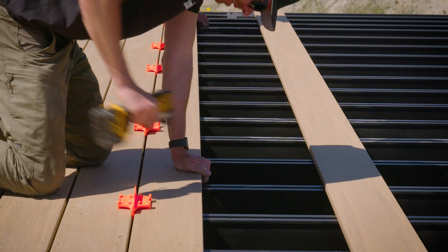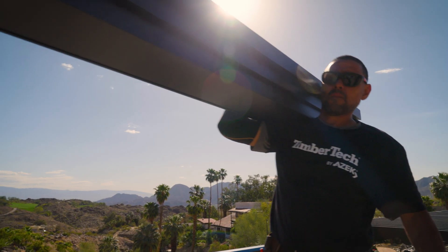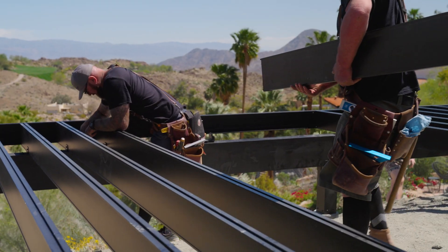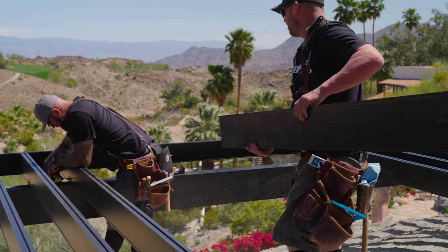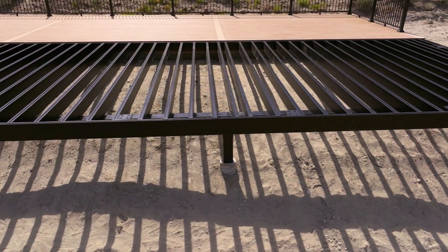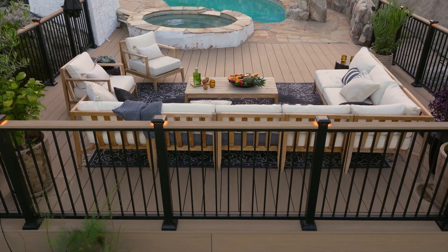They're light — we're looking at weights that are actually less than wood. And when you're talking about moving tens of thousands of pounds of product from a truck, onto the deck, lifting and moving up, it's a lot easier on the crew. There's a difference in the longevity of life, a difference in how well it stays flat and true, and a difference in how quickly it installs. And let's be honest — it looks amazing.